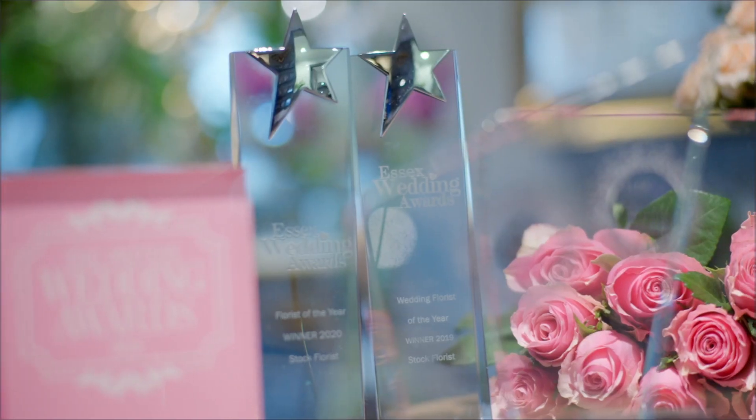This is my florist, dot florist. It's been trading six years and it's wonderful. I love it here. It's my happy place.